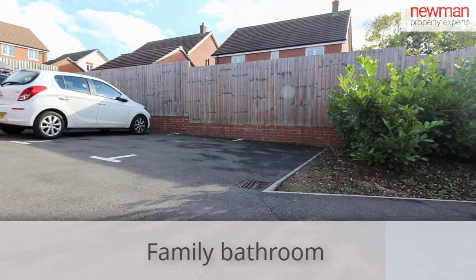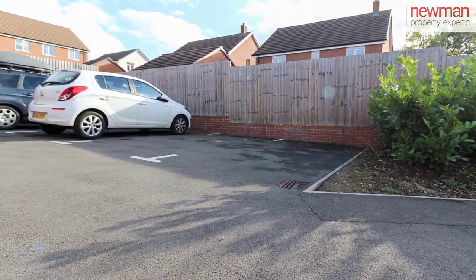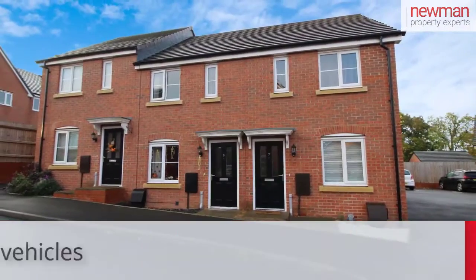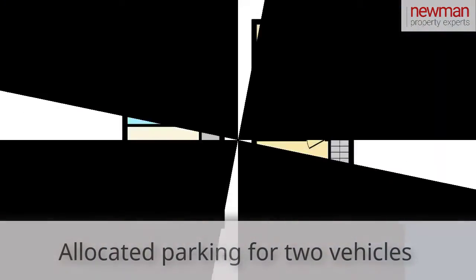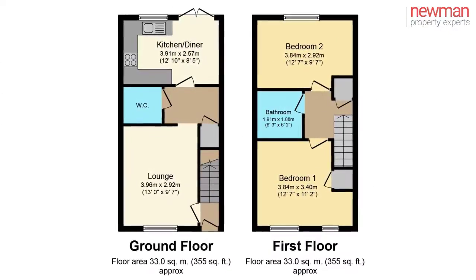This property is only four years old, so benefits from six years NHBC guarantee remaining. It's gas central heated throughout, it's UPVC double glazed, and there are two allocated parking spaces.